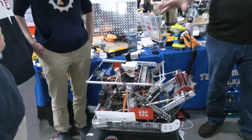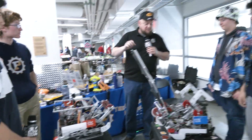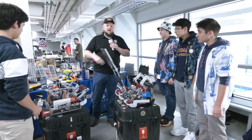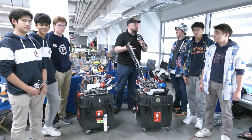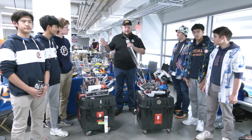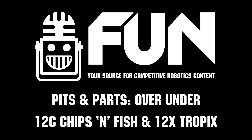Absolutely phenomenal family of teams that 12 brings in. Once again, this is 12X and 12C looking great here at The Wave at WPI. Can't wait to see what you all do throughout the entire Over Under season — thanks for telling us about both your robots, and good luck the rest of the way.